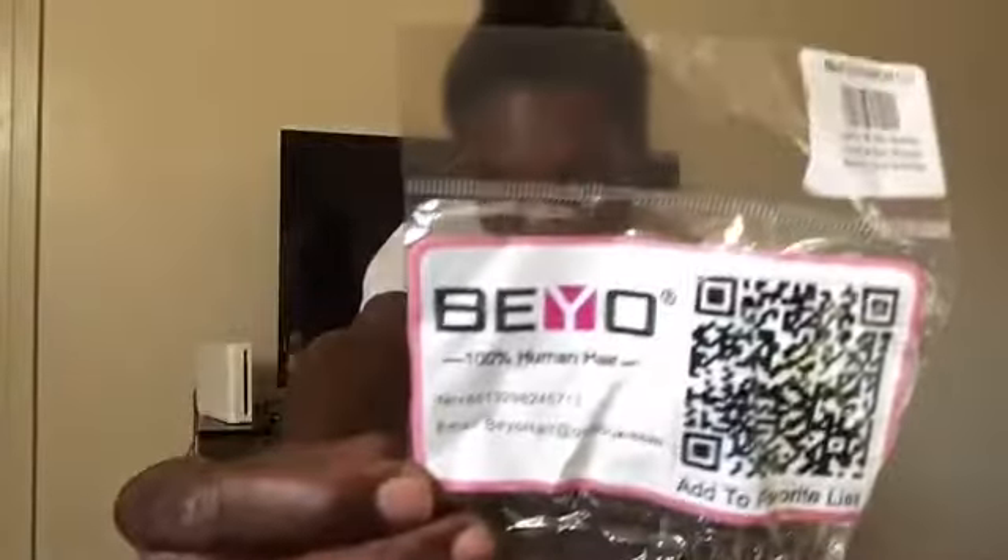Now the types and textures they carry include straight, water wave, kinky curl, and body wave. They also have it in Brazilian, Malaysian, and Peruvian hair, which I love.